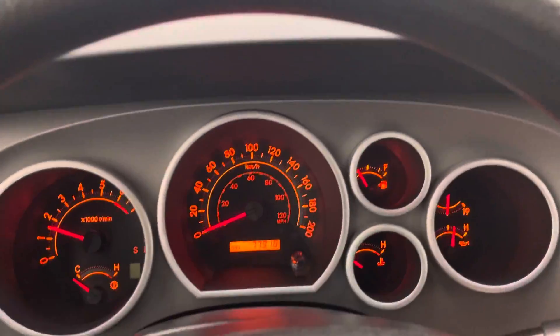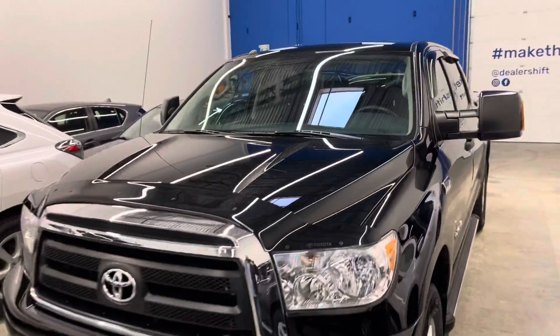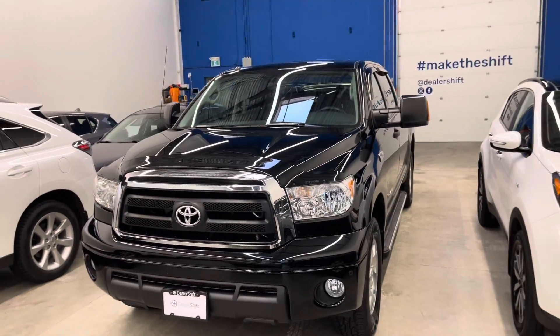If you have any questions at all, please do not hesitate to reach out to us at DealerShift. Again, dealershift.ca is going to have all of this vehicle's information and all of our inventory's vehicle information. Again, this is the 2012 Toyota Tundra CrewMax.